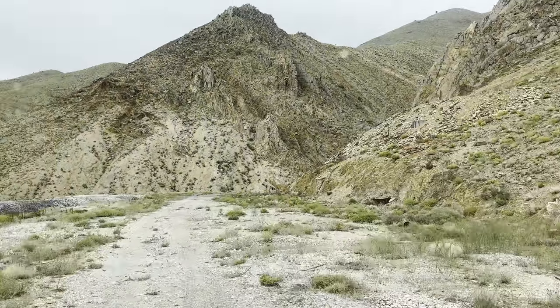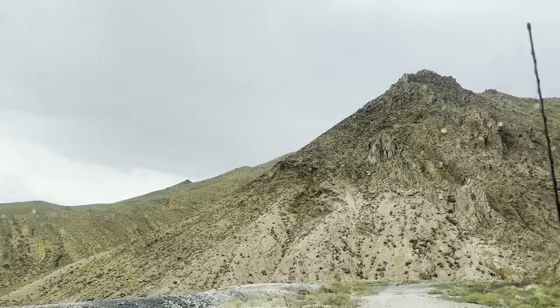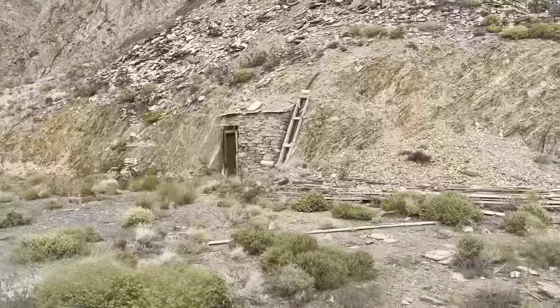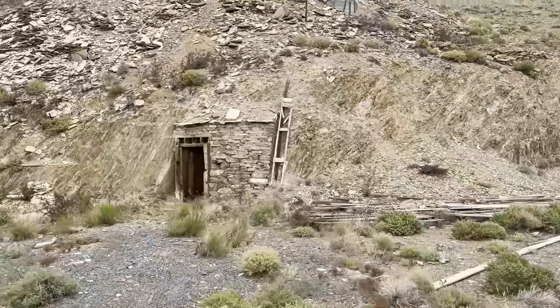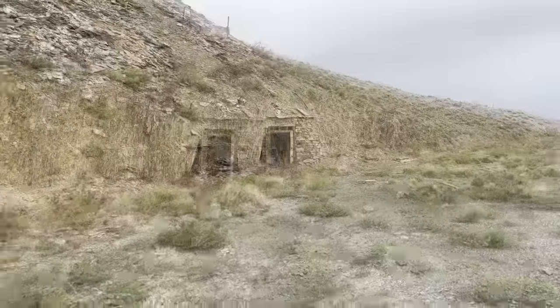It's been a bit since we've been to a new abandoned mine. We have timbers and rock work — and that's a powder shack.